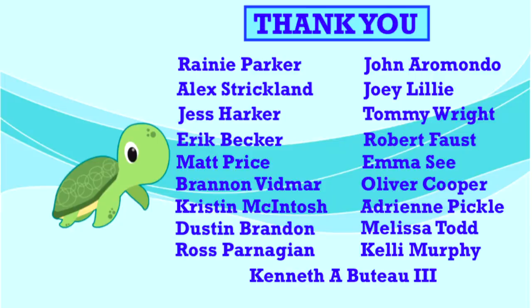Thank you to our amazing supporters who help to make this show possible every week. Your support makes a real difference in our efforts here at Camp Kenan. This week, our special shout out goes to Melissa Todd. Thank you for all you do and for loving reptiles.